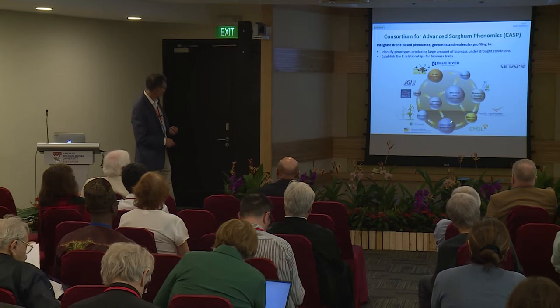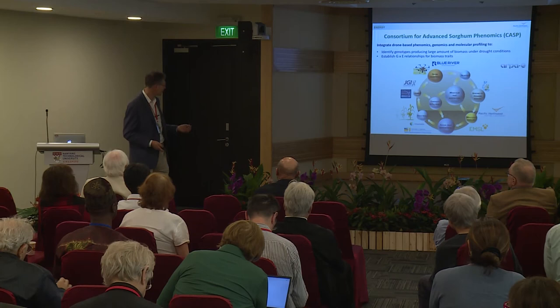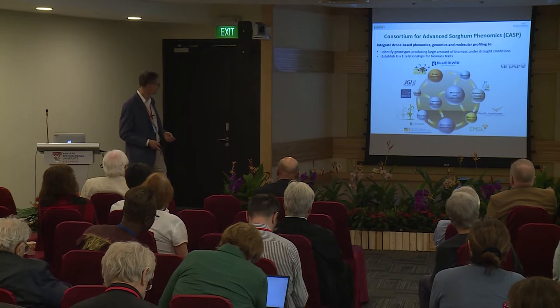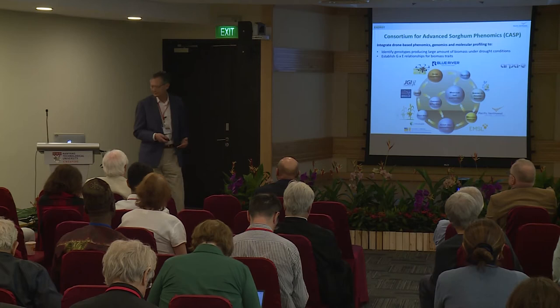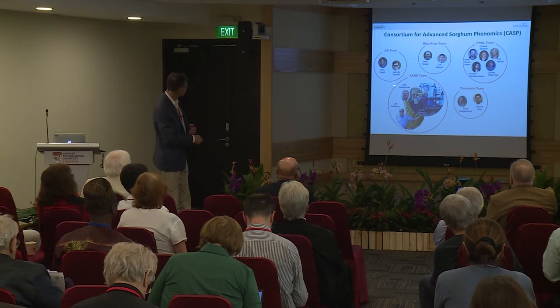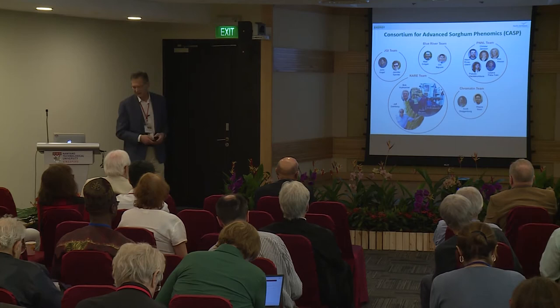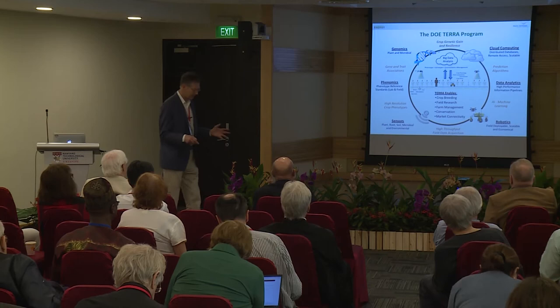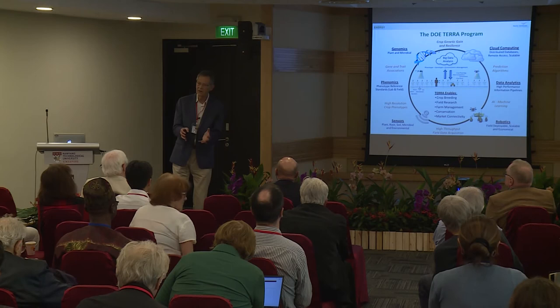We also have an industrial partner, Chromatin, which is a sorghum breeder. We grow our sorghum in fields in California at the University of California Research Extension Center in Kearney. The teams involved are: the multiomics and molecular phenotyping group at PNNL; the Joint Genome Institute, John Vogel and his group; Blue River's Mark Colgan and his team doing drone-based phenotyping; the Chromatin team; and CARE, the extension center where we grow our sorghum. This is also part of the larger DOE program called TERRA, and it's a very concerted action on sorghum.